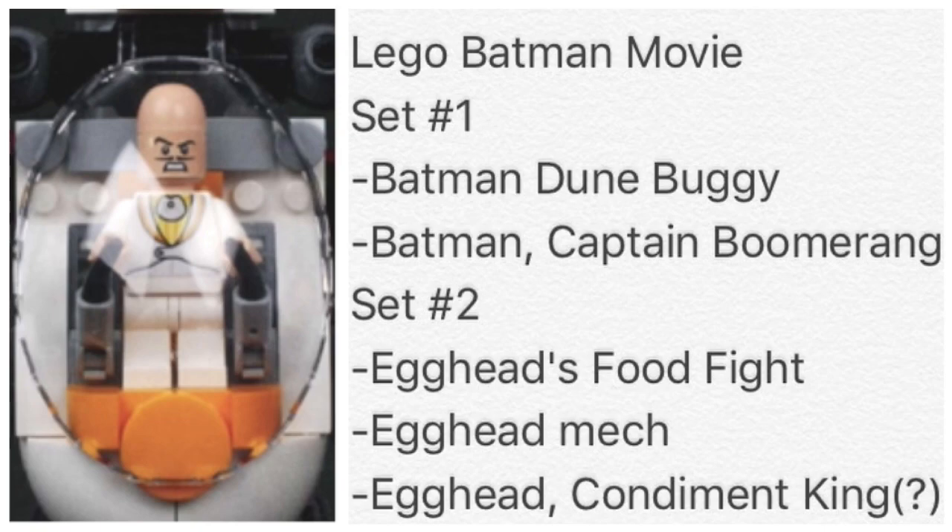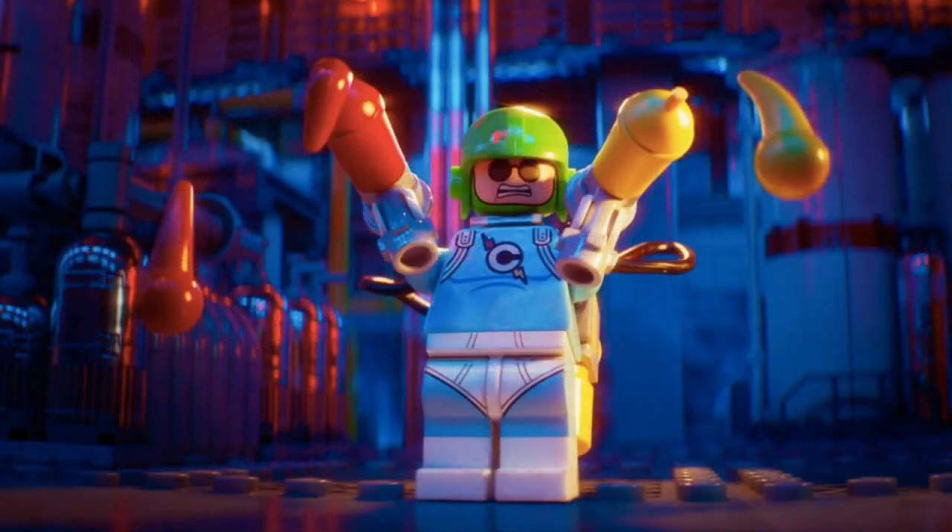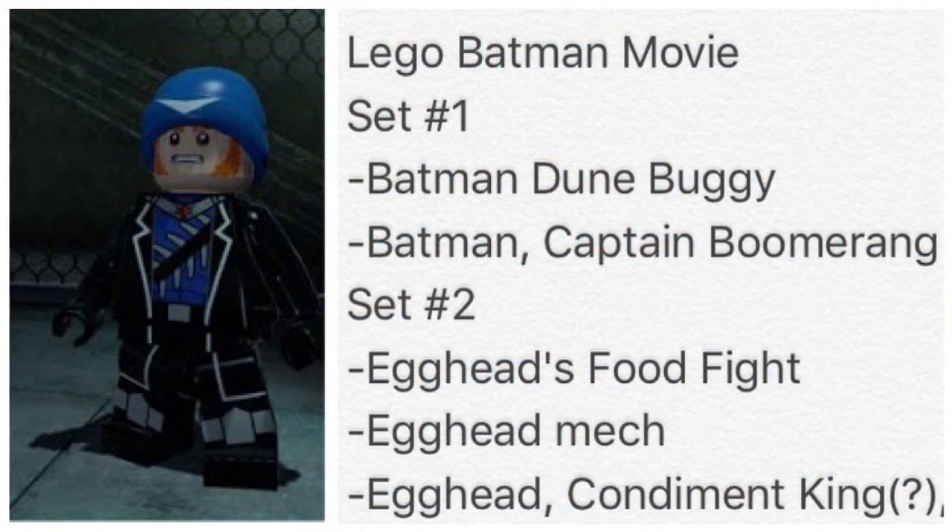Egghead was one of those villains with a lot of egg-related puns, and there is an image of him with the mech suit that looks pretty funny. The Condiment King was also featured on Batman: The Animated Series — only once — but was reintroduced in the Lego Batman movie. He's considered one of the worst supervillains ever created, but probably one of the funniest. The last minifigure being introduced is Captain Boomerang — again, there is no official Captain Boomerang minifigure.